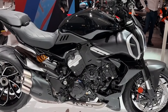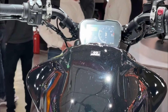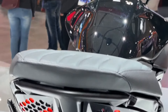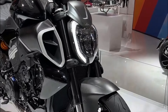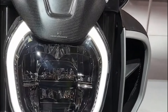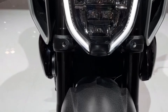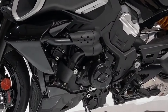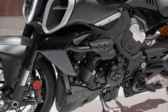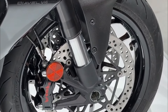Ducati Diavel V4 specifications. Engine: liquid-cooled, 1,262 cubic centimeters V4. Power: approximately 170 horsepower. Torque: around 92 pound-foot. Transmission: six-speed manual. Frame: tubular steel trellis frame. Suspension: front inverted fork, rear monoshock with adjustable preload and rebound damping.